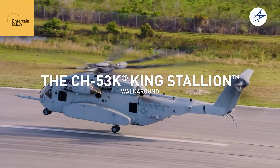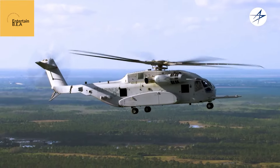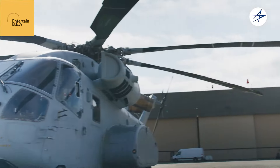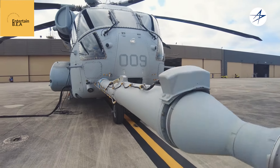The King Stallion, a behemoth of metal and composite materials, is the latest iteration in the Sikorsky CH-53 lineage. Born from decades of battlefield experience, it surpasses its predecessors in every conceivable way.